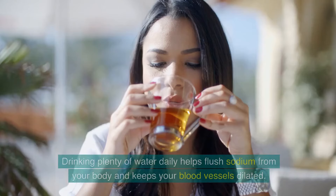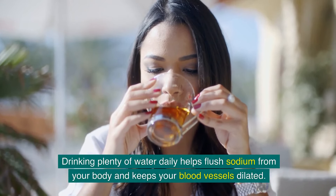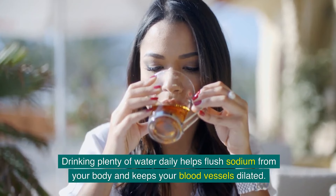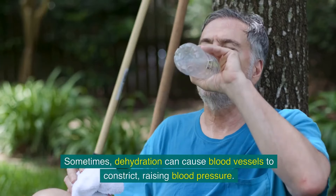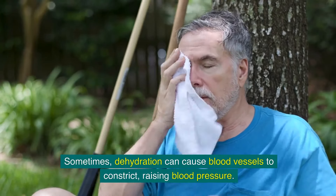Hydration should not be overlooked. Drinking plenty of water daily helps flush sodium from your body and keeps your blood vessels dilated. Sometimes dehydration can cause blood vessels to constrict, raising blood pressure.